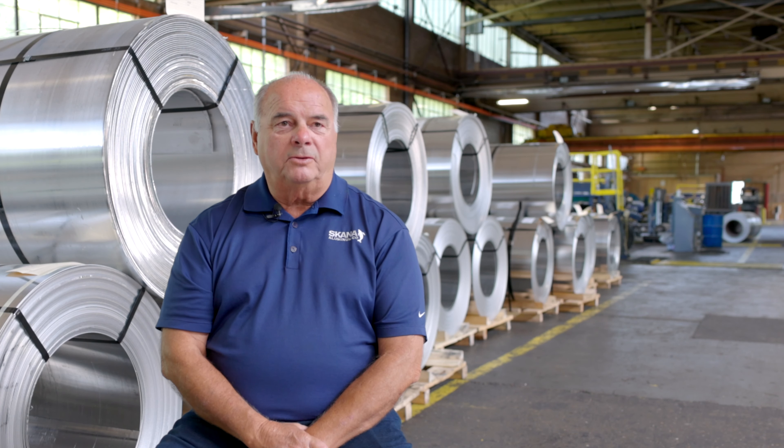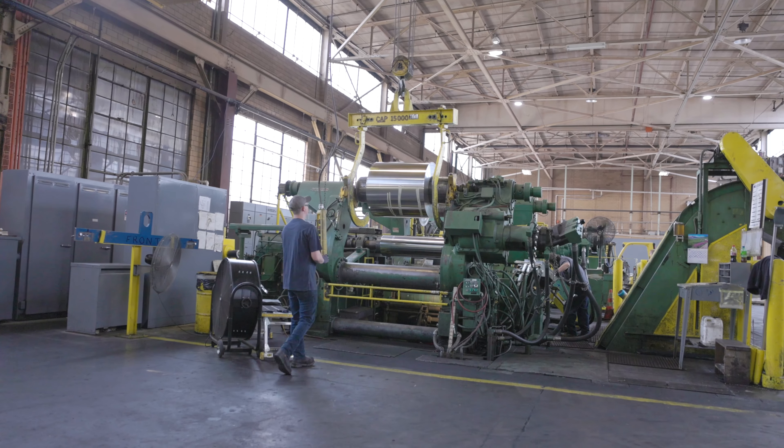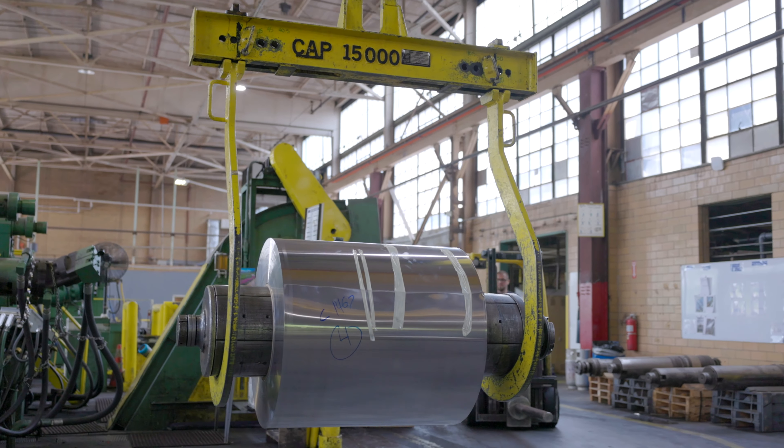From our processing point of view, this is what you would call a re-rolling mill. The raw material that you see behind me actually all comes from Wisconsin, and then it's re-rolled and cut to customer specification.